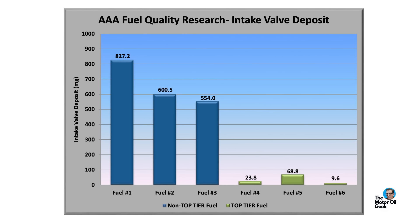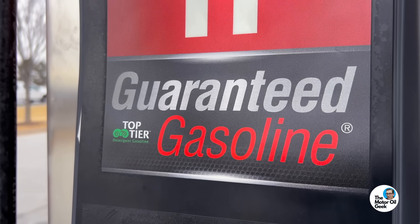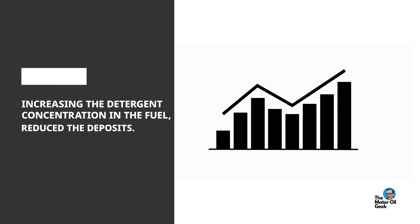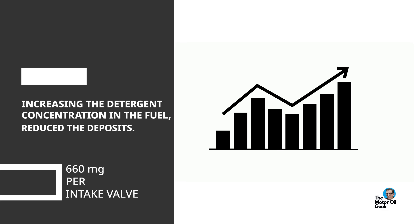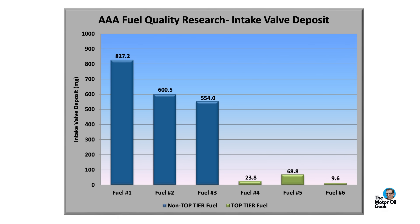With that understanding in place, let's see what that AAA study found using that same ASTM intake valve deposit test. Going from the LAC fuel to the top tier fuel reduced intake valve deposits by 19 times — that's right, 19 times, not 19 percent. To be specific, increasing the detergent concentration in the fuel reduced the deposits from 660 milligrams per intake valve to 34 milligrams per valve on average.